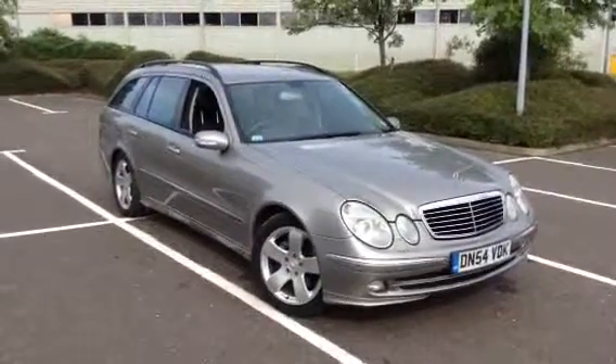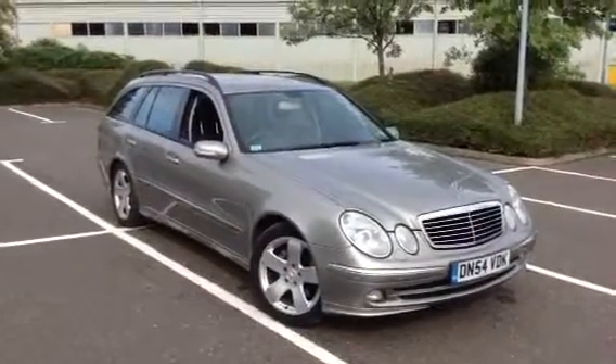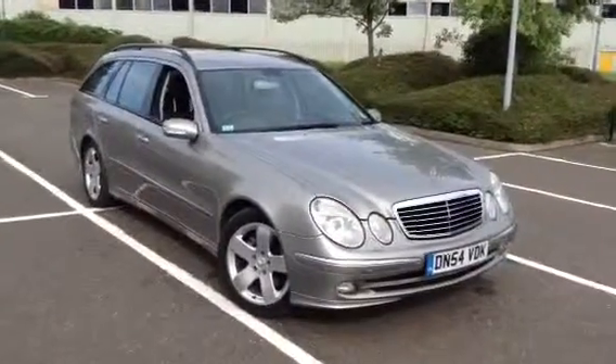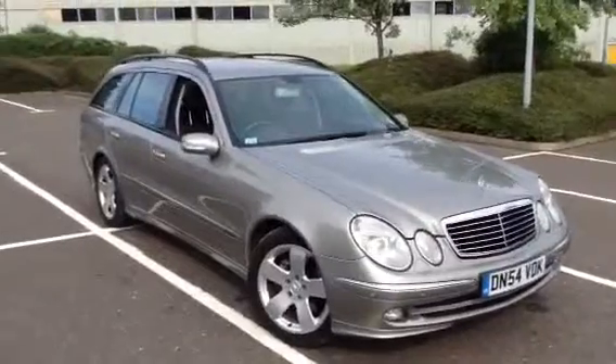Here we have a 2005 Mercedes-Benz E320 Avant-Garde in a silver bronze colour as the estate. The car is in very nice condition for its age as you will see in the video.